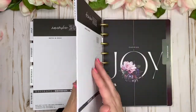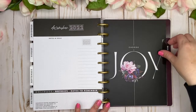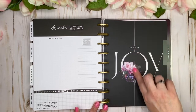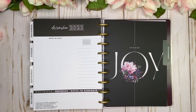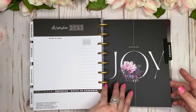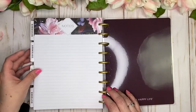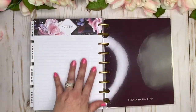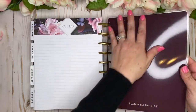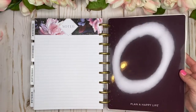December is 'Choose Joy' — beautiful, black with a really skinny line running through and florals in the middle of 'Joy.' The notes page at the back is lovely too. The back cover matches the inside cover with 'Plan a Happy Life' — and I intend to, because this is gorgeous!